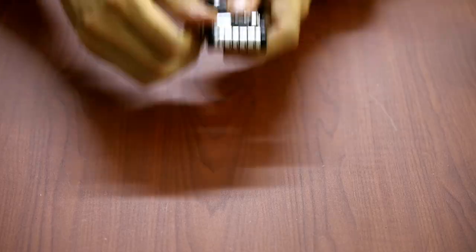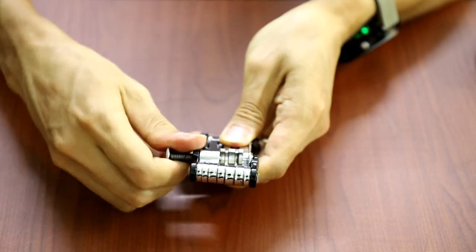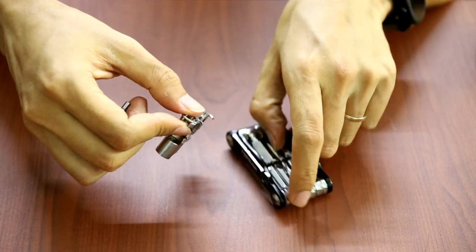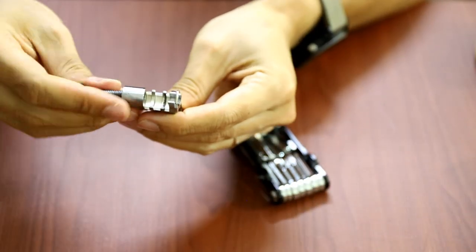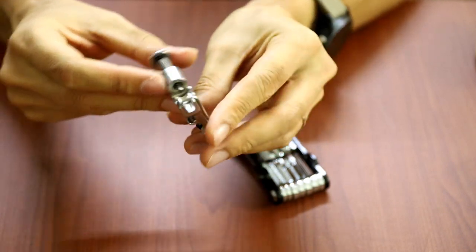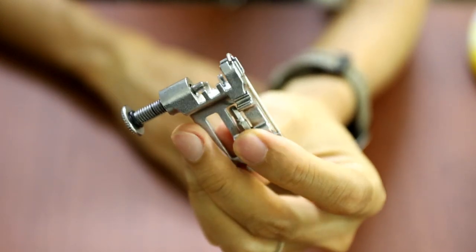Another thing to look out for in a tool set is a chain breaker. This might be useful if you break your chain for whatever reason. Personally, I have not had any broken chains, but I have witnessed two broken chain events. In both cases, the chain breaker helped fix the chain so the rider could either continue riding or get back home. So those are the important aspects to look out for in a multi-tool.